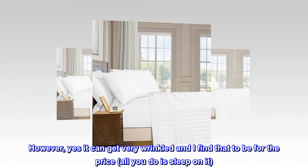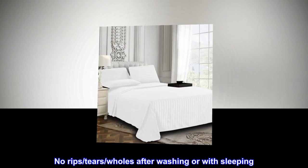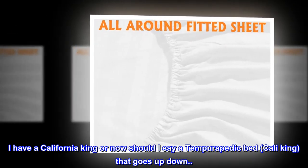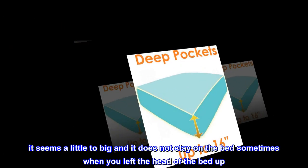For the price, all you do is sleep on it. I've washed the set and it's still together — no rips, tears, or holes after washing or with sleeping. I have a California King, or now should I say a Tempurpedic bed, Cali King, that goes up and down.